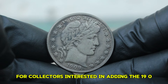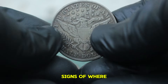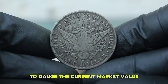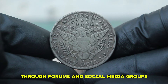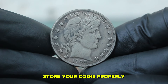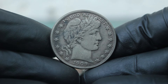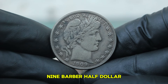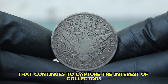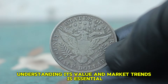For collectors interested in adding the 1909-D Barber half-dollar to their collection, look for details, signs of wear, and any unique characteristics that might add value. Check auction results and online marketplaces to gauge the current market value, and engage with fellow collectors through forums and social media groups. Store your coins properly using protective holders or albums designed for coin storage. The 1909 Barber half-dollar with a D-Mint mark in circulated condition is a fascinating piece of American history that continues to capture the interest of collectors.